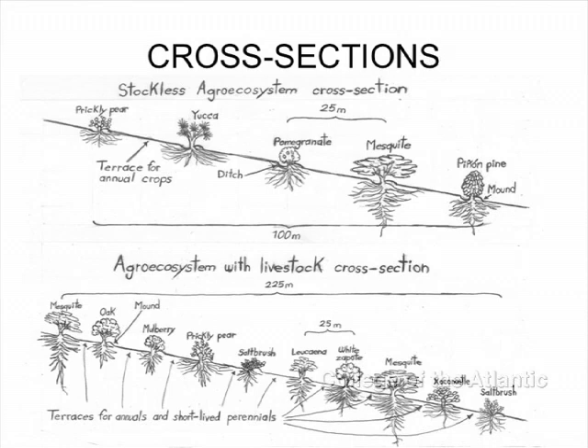This is a cross-section of both systems. The one on top has four terraces, and the one on the bottom has nine terraces. The bottom system will have a similar rotation to the top one, but it will have an extra terrace for livestock, and then four years in short-lived perennial legumes to build fertility.